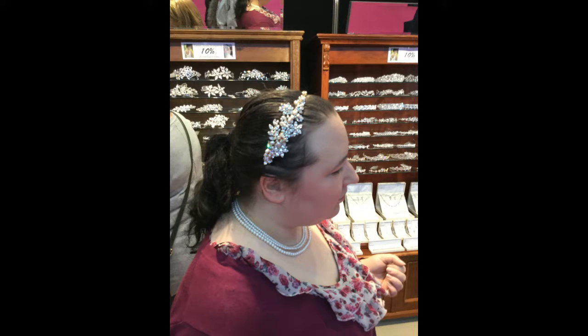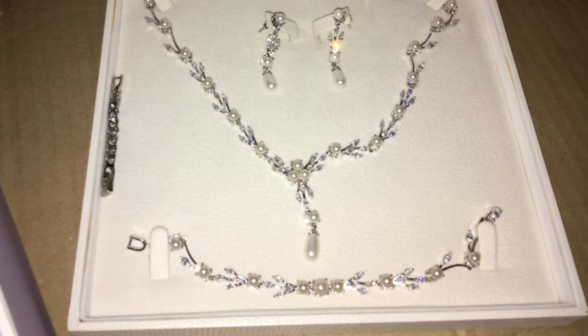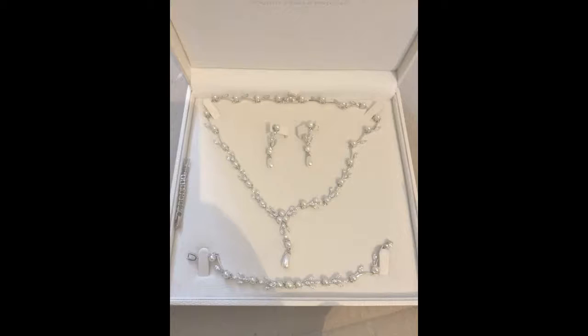Here's me trying on some of the headpieces. These are actually really expensive, even though they did offer 10% off. I did actually get my jewelry from there and got 10% off that — it was quite expensive, over a hundred pounds, but it's something I'll probably wear again.